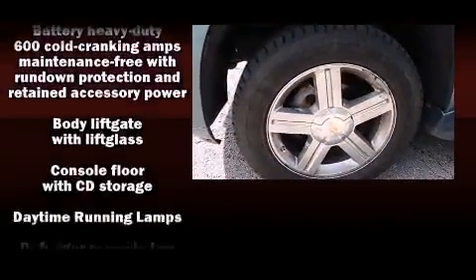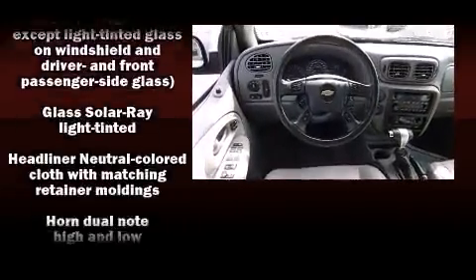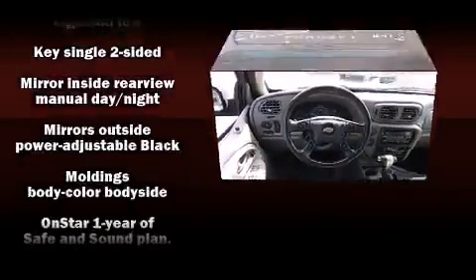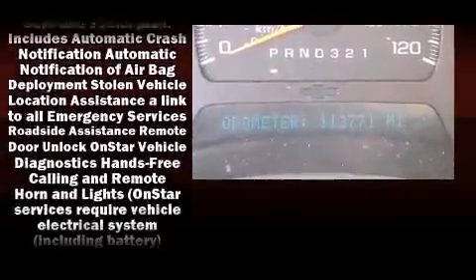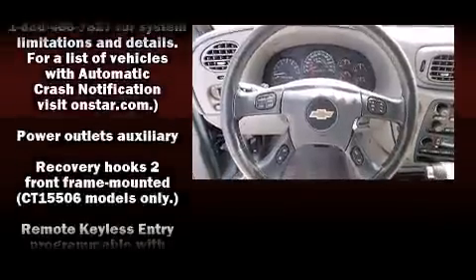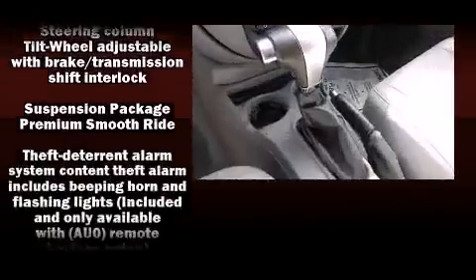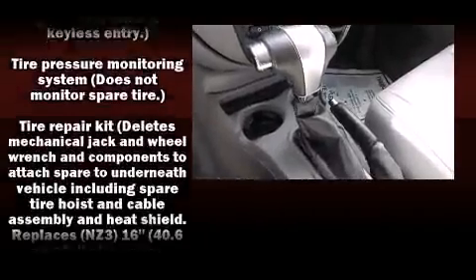Chevrolet also prioritized safety and security with features such as dual front impact airbags, head curtain airbags, traction control, ignition disabling, OnStar, and four-wheel disc brakes with ABS. For added security, Dynamic Stability Control supplements the drivetrain.